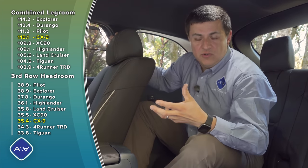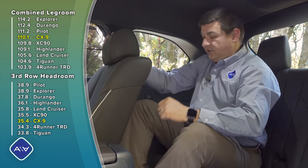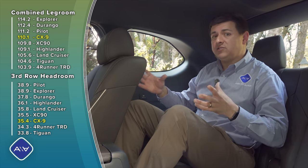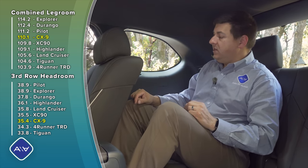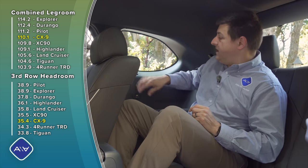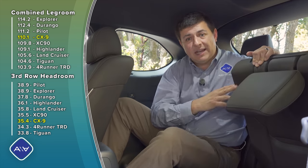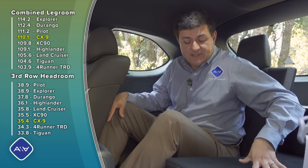The most direct competition for the CX-9 would be the Highlander and the Pilot—not the larger three-row crossovers like the Traverse, Palisade, or Telluride. We find about the same interior room in here as in the Highlander and Pilot. The third row is relatively comfortable; my head does touch the ceiling if I put my head back to the headrest, but it does that in a Highlander and Pilot as well. Even though the CX-9 is larger outside, inside we find just about one inch more combined legroom across all three rows.